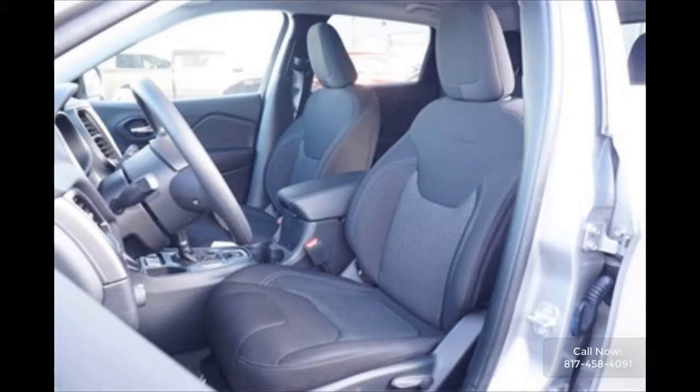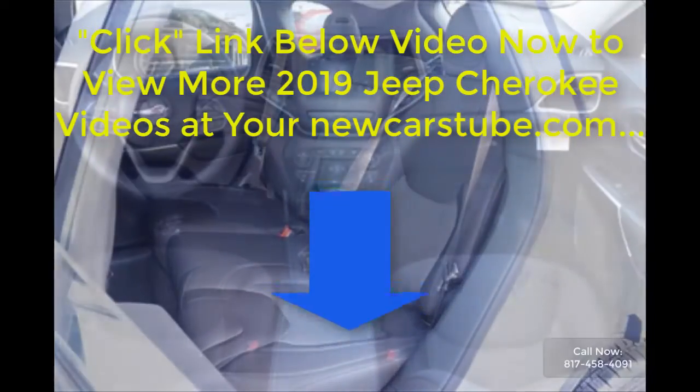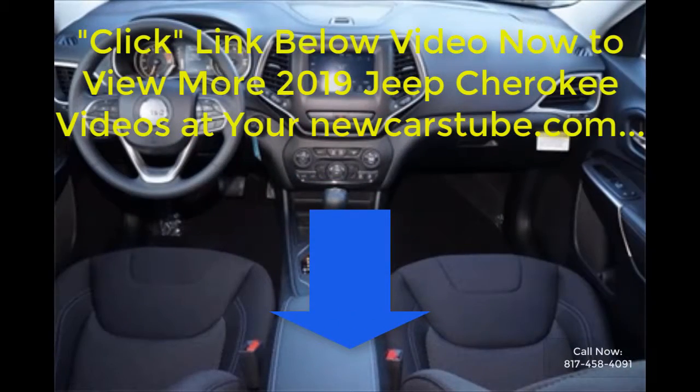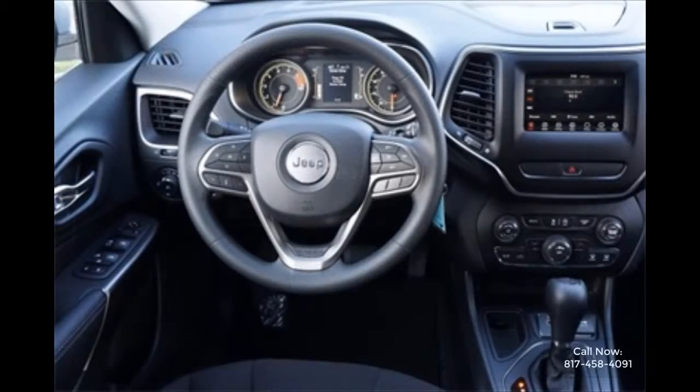And these are just a few of the features that help make this 2019 Jeep Cherokee the perfect SUV for you. For complete details, click the link in the description below this video, or just go to newcars2.com.